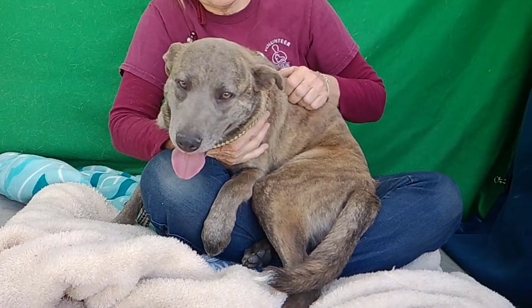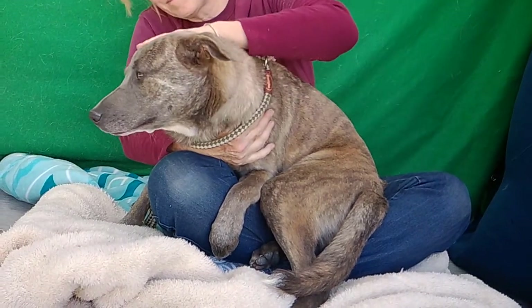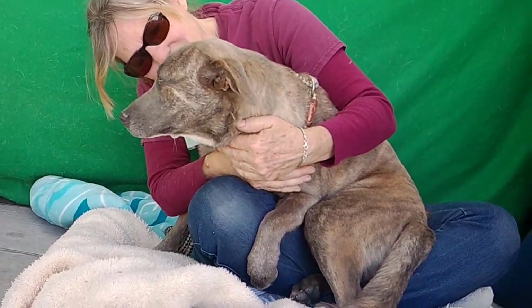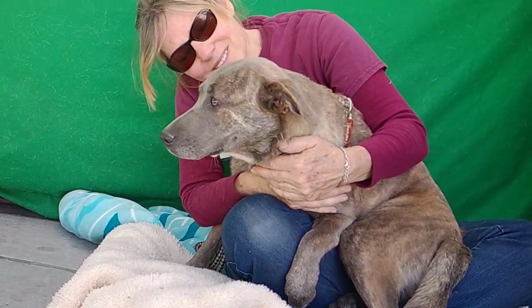She's great with meeting people. She's just going to be a great companion. She's just a total sweetheart. So come on out today and meet Sheila.